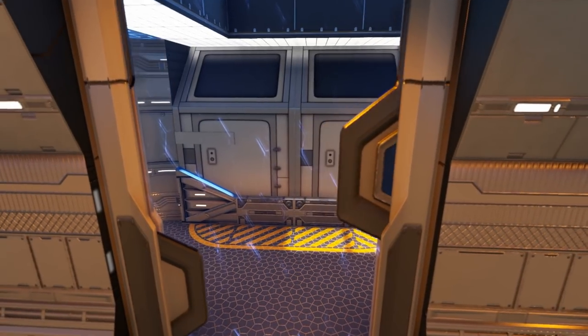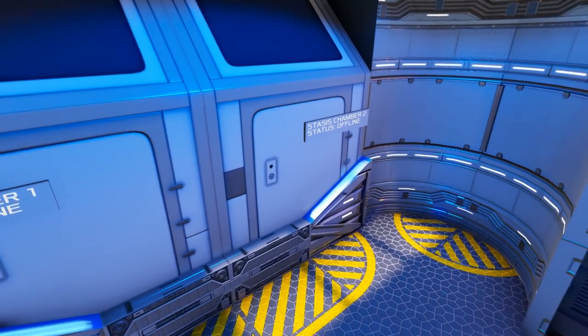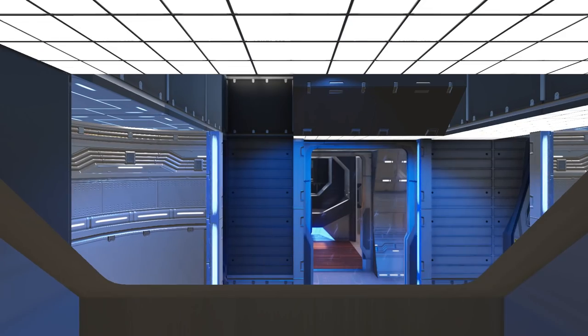Taking the other door in this hallway leads you into a smaller area where you see two signs for stasis chambers. These are actually cockpits that you can get into, and it makes it feel more like a real stasis chamber.